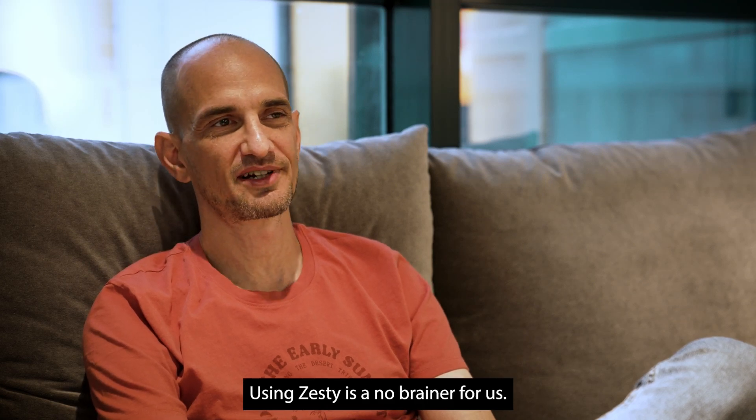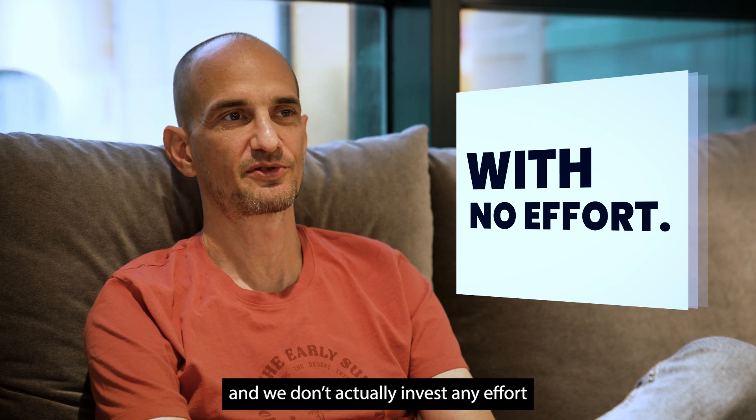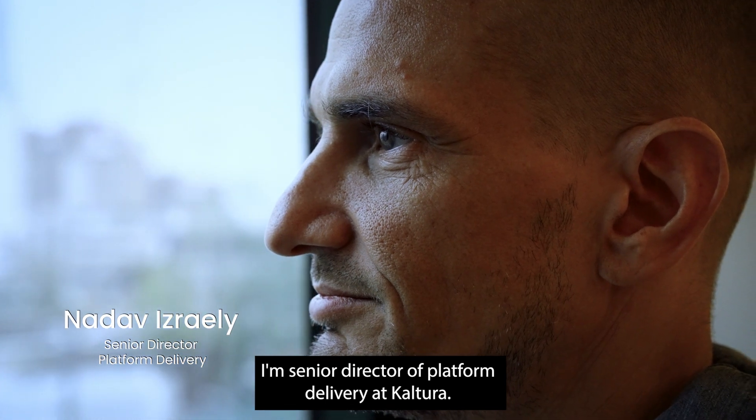Using Zesty is a no-brainer for us. We get great results and we don't actually invest any effort in the process. My name is Nadav Izraeli, I'm Senior Director of Platform Delivery at Cultura.